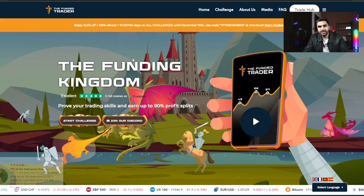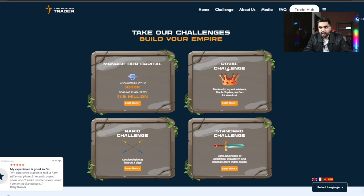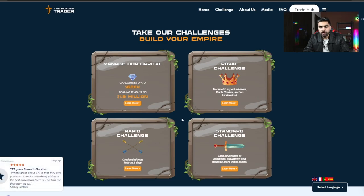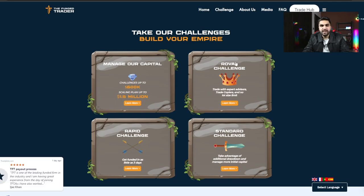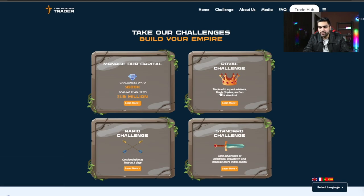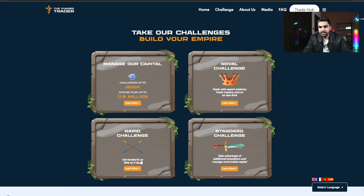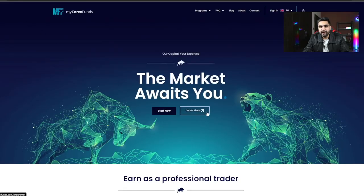Here is the main page of the Funded Trader Program website — 'The Funding Kingdom, prove your trading skills and earn up to 90% profit split.' They have three different account models: the Royal Challenge model, the Rapid Challenge model, and the Standard Challenge model. You can get initial capital up to $600,000, scalable up to $1.5 million. The Standard Challenge model has the biggest account size and it's a two-step evaluation — Phase 1, Phase 2, then a funded account.